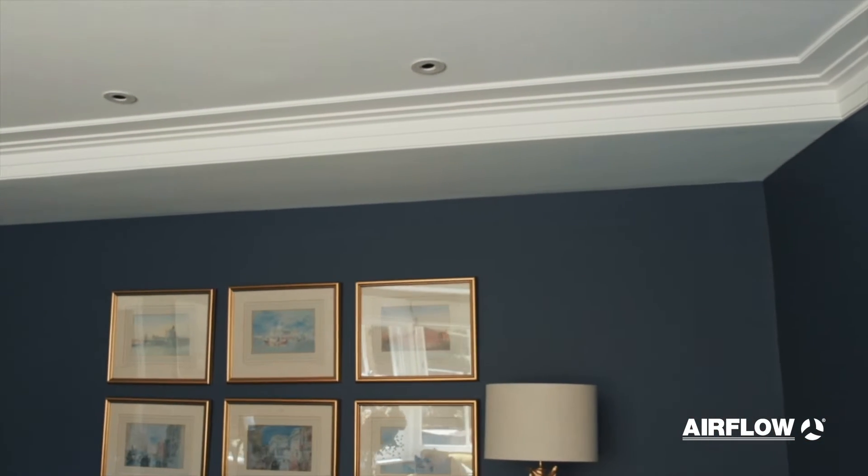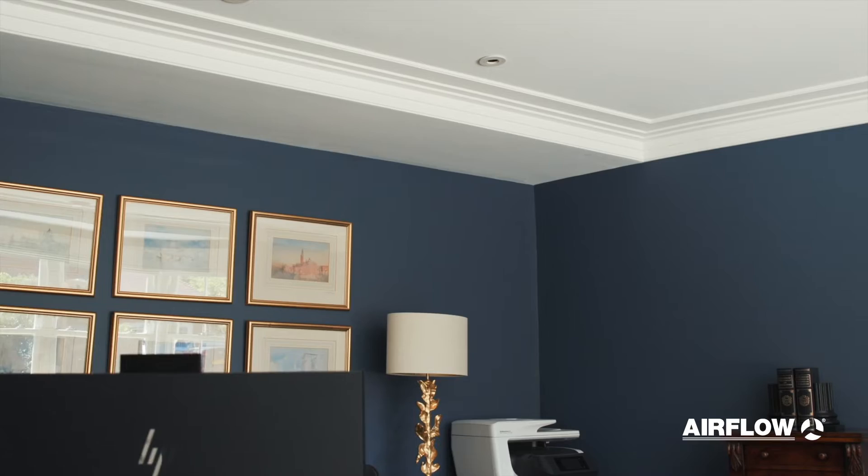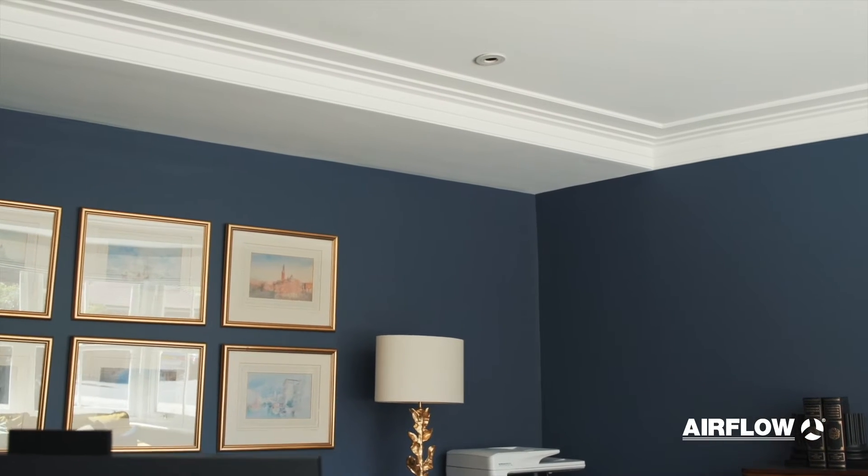Both my husband and I work from home now, so keeping that working environment with fresh air keeping you alert and awake is also really helpful.